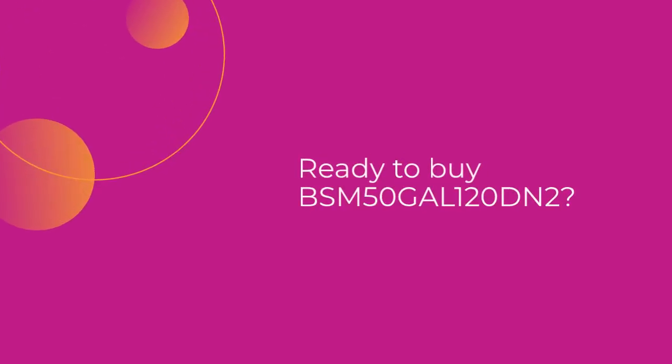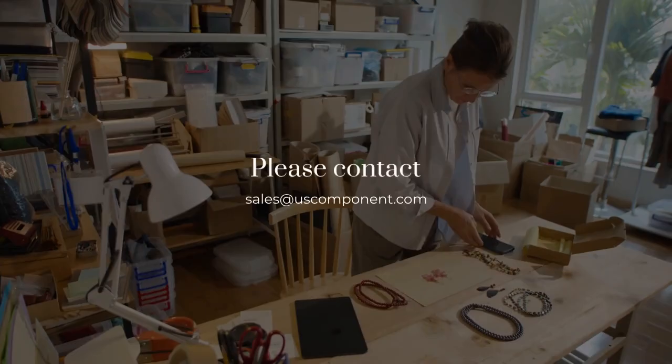Ready to buy BSM50GAL 120DN2? Please contact sales at uscomponent.com.